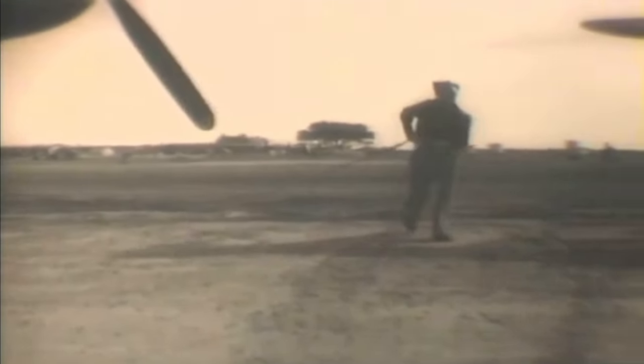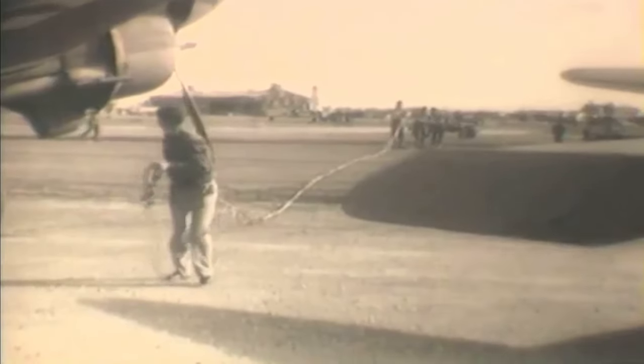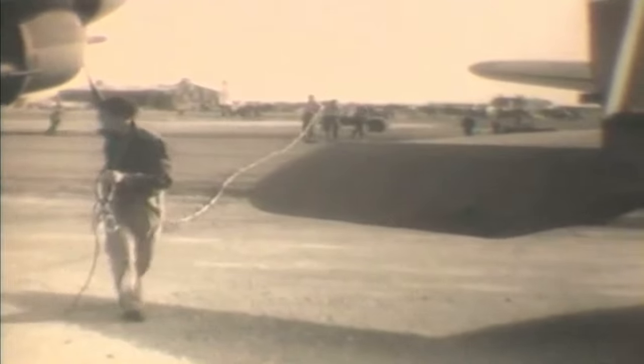The glider was then towed by a transport plane to the runway, or designated take-off area. The transport plane would typically use a tow rope attached to the glider's nose, or a tow bar, to pull the glider into position for take-off.